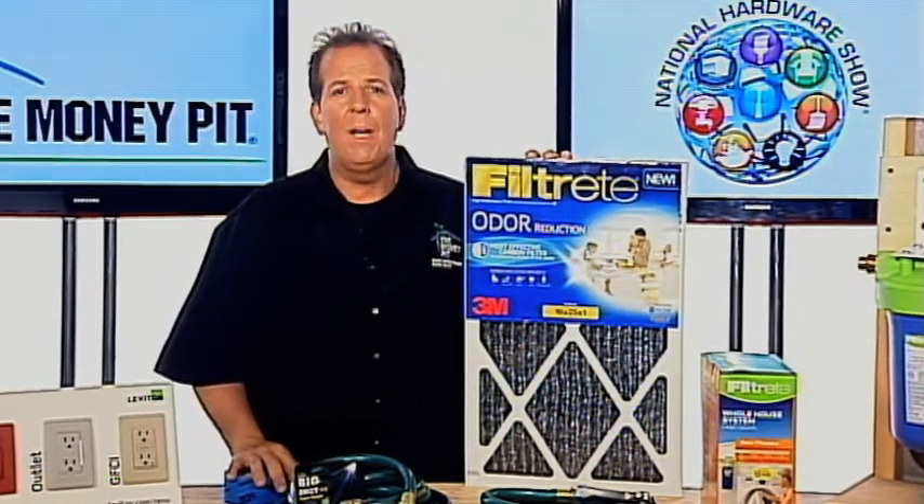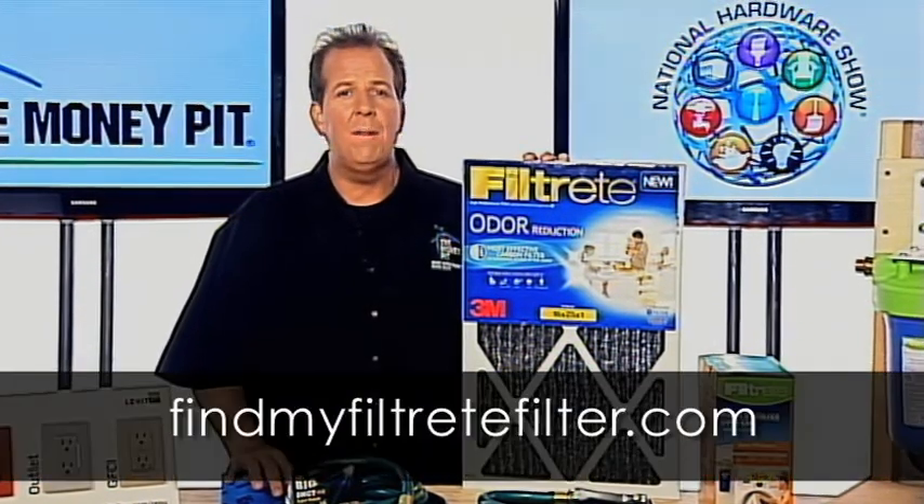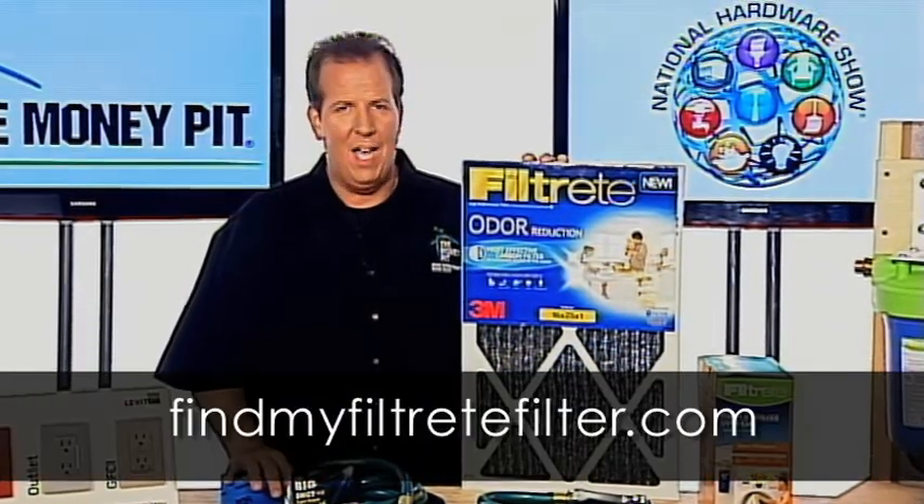It's available at Target, Walmart, and your local hardware store. You can find it near you with a visit to FindMyFiltreteFilter.com.